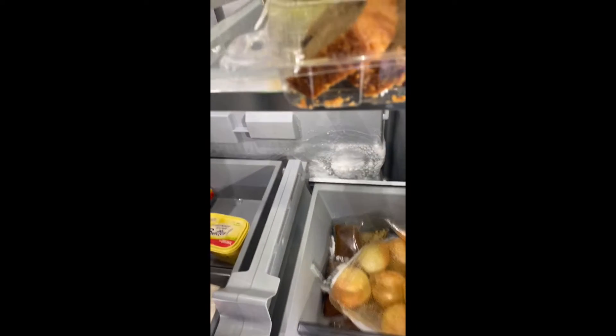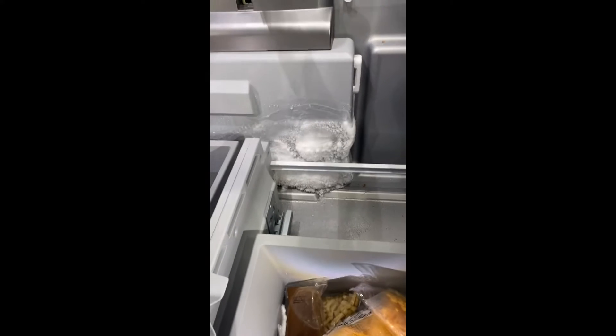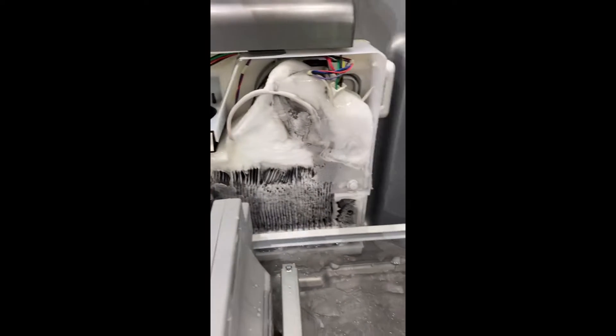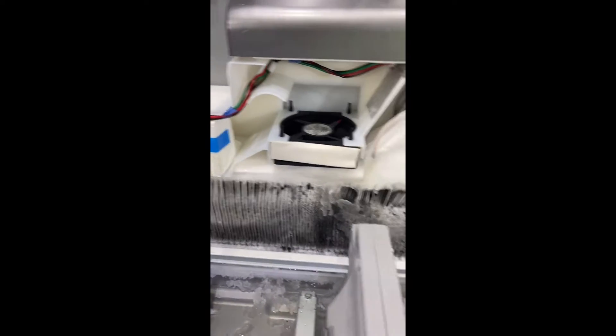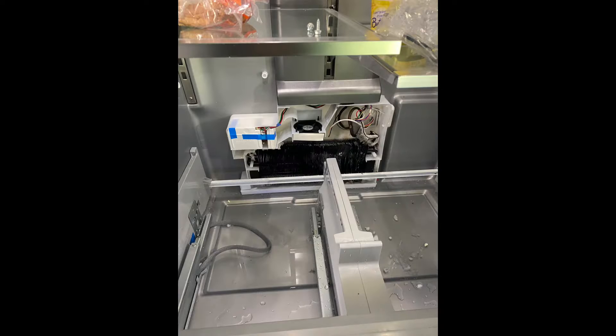So I took it all apart. It said it wasn't cooling properly, and I got a defrost issue — possibly draining. Now we got the back off. Looks like it is a defrost error, so we're going to change the parts in there. I got one in stock, so we're going to take care of it.